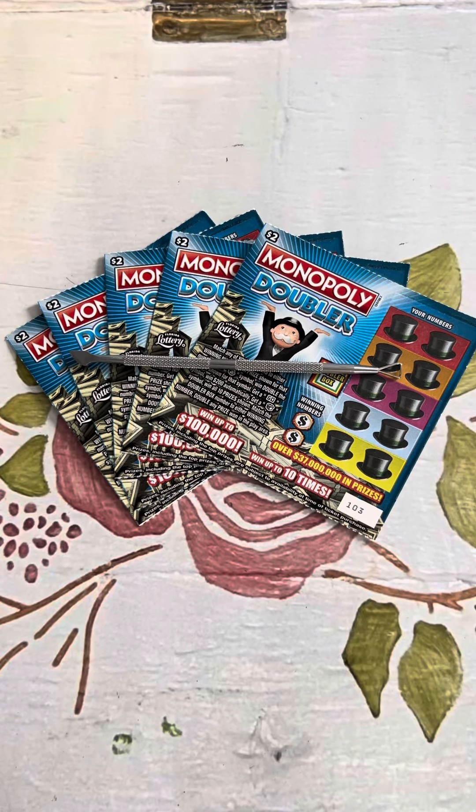Hey everyone, it's Grandma Scratcher here in Florida. Today the Florida Lottery tickets I've got for you are the Monopoly Doubler $2 tickets with the jokes on me. Before we talk about it, I just have to say this is just for fun and entertainment purposes. I don't sell tickets. Underage gambling is illegal and if you have a gambling addiction, please seek some help.